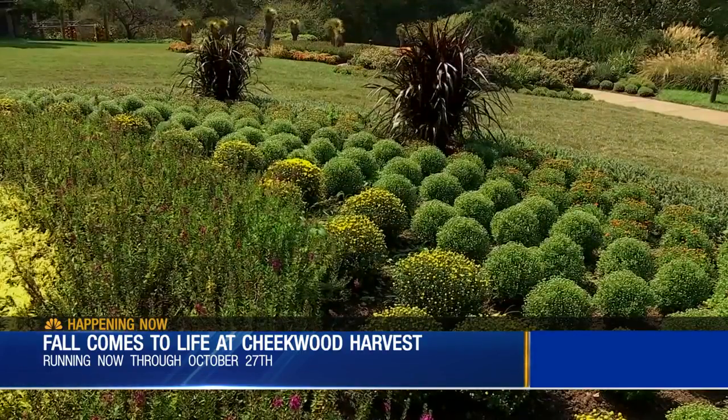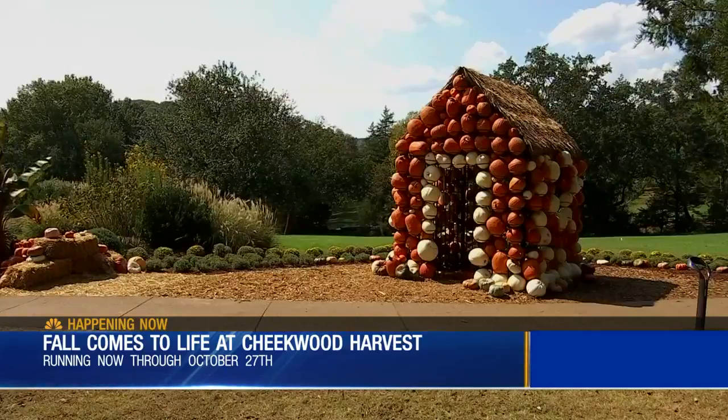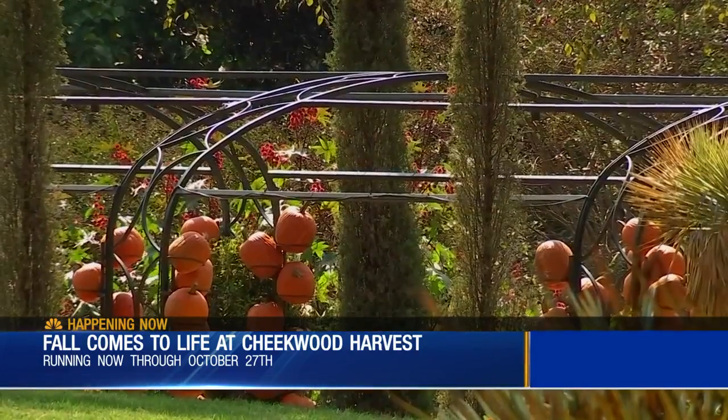Thousands of pumpkins, mums, and changing leaves will line the walkways of Cheekwood for the next five weeks as part of their year-round lineup of seasonal festivities. You can take your kids to visit the scarecrows and carve pumpkins, and there's food and drinks for adults to enjoy too, with a seasonal beer garden featuring live music.